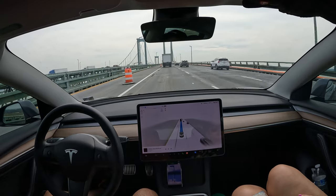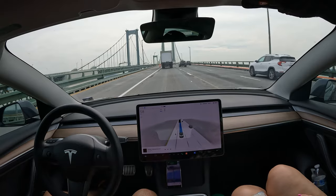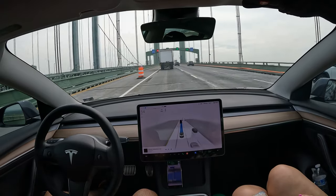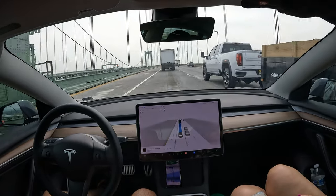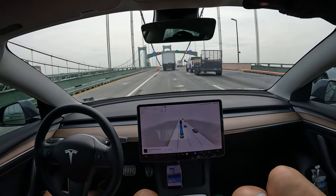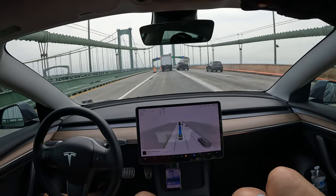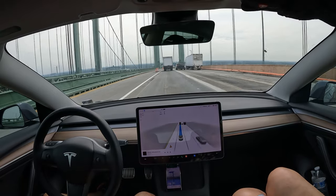It's a pretty cloudy day going across the bridge, but a very smooth drive nonetheless. Let me know if you would use FSD or autopilot software to drive for you across a bridge, or would you rather do it yourself? Would you be able to sit back and relax — that's the question.